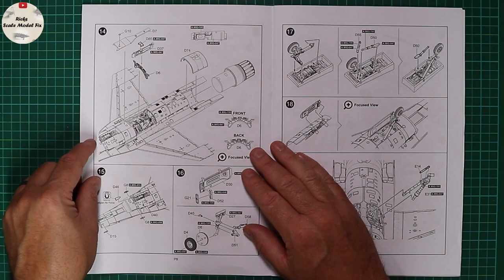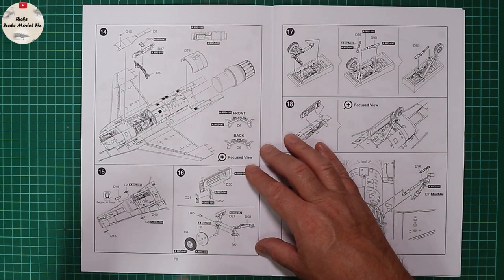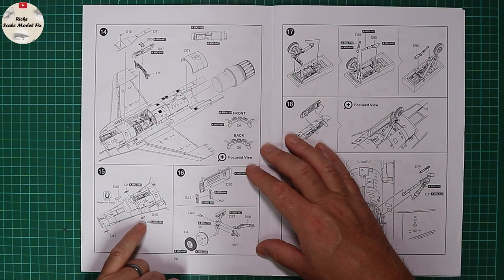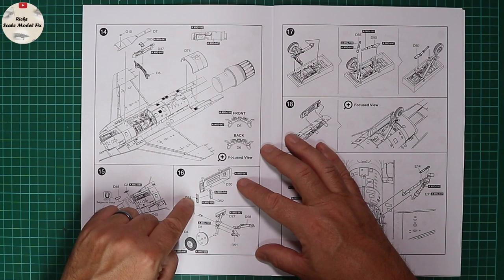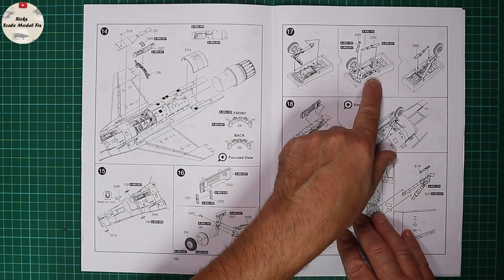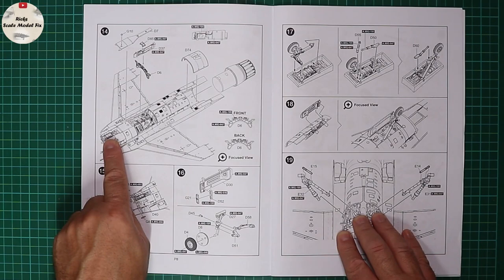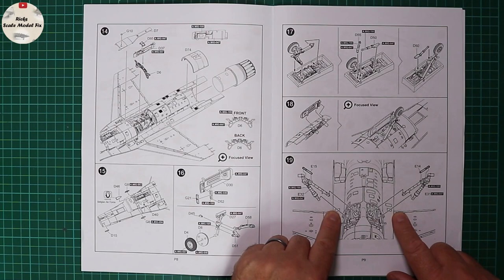Turning the page sees the belly and other bits being added and the engine coming in with some bulkheads. Then it's on to more lumps and bumps — pay attention to the version you're modeling as certain aircraft have certain fits of radar warning receivers. It's got the correct landing and taxi lights onto the nose gear, and the main gear bay is shown outside of the intake section. Pay attention that everything lines up, otherwise you'll end up with your F-16 on a slant.